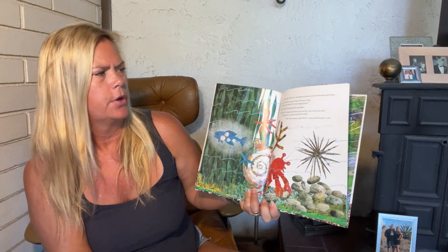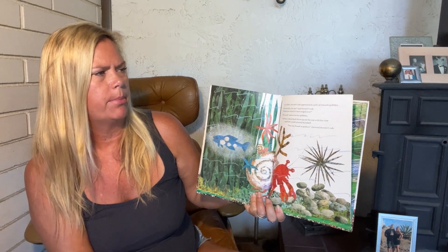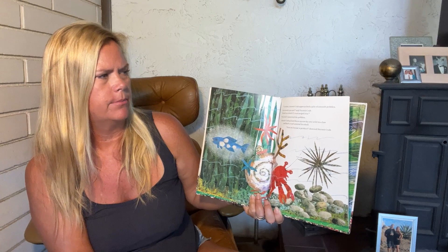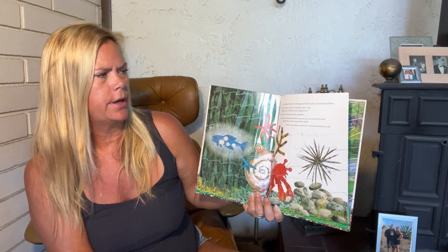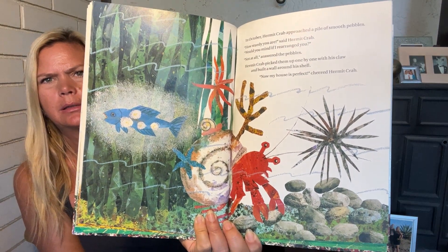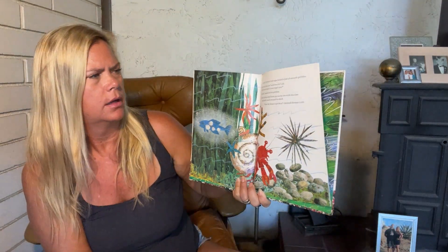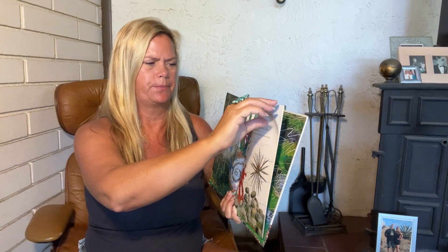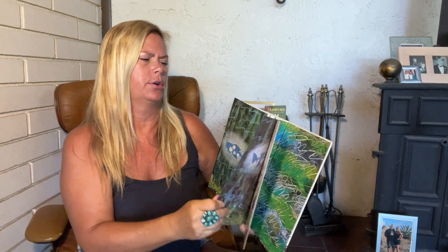In October, hermit crab approached a pile of smooth pebbles. How sturdy you are, said hermit crab. Would you mind if I rearranged you? Not at all, answered the pebbles. Hermit crab picked them up one by one with his claw and built a wall around his shell. Now my house is perfect, cheered hermit crab.